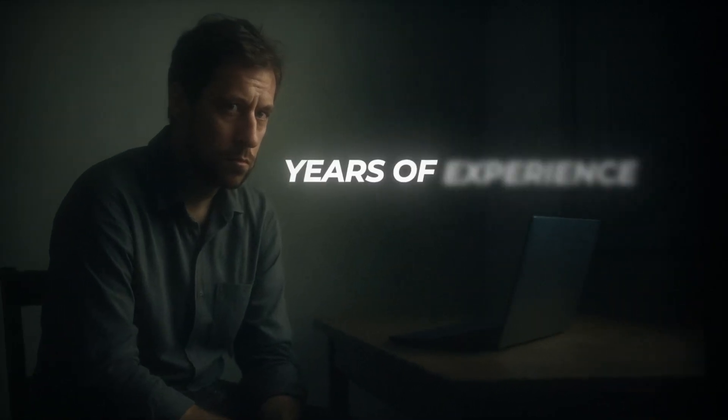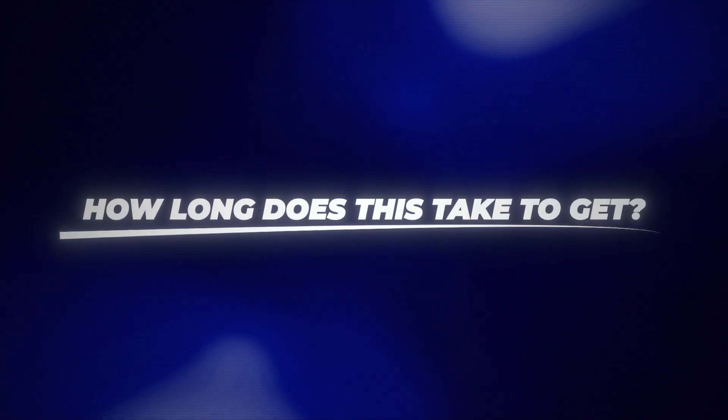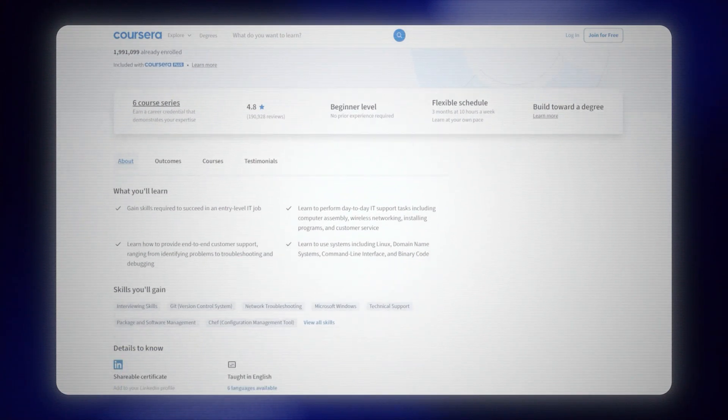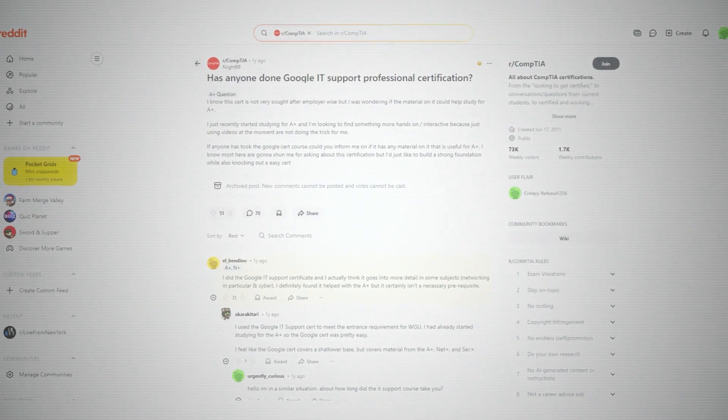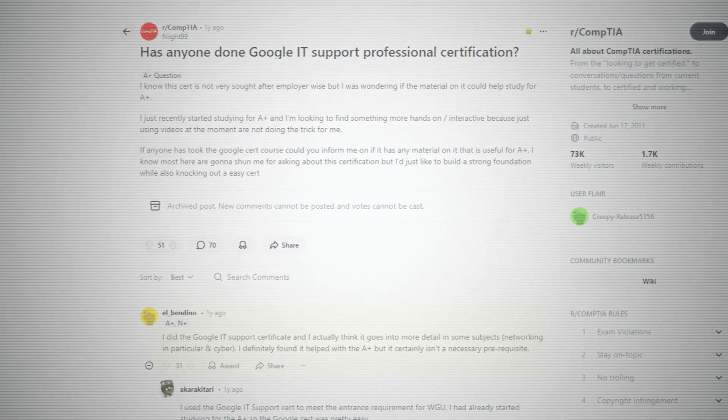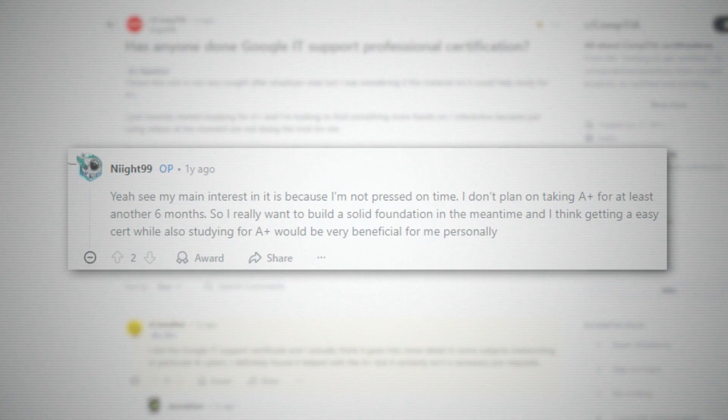Everyone assumes you need years of experience to work in IT, but people are actually getting hired as help desk technicians with just this one cert. You can take it on Coursera for about $49 a month, and it takes six months at 10 hours per week. But if you actually go through the Reddit threads and YouTube comments, people are completing it in about one to two weeks when they treat it like a real job. This is probably the fastest route to break into IT on the help desk without having to go to four years of college, and it's backed by Google, which employers recognize.